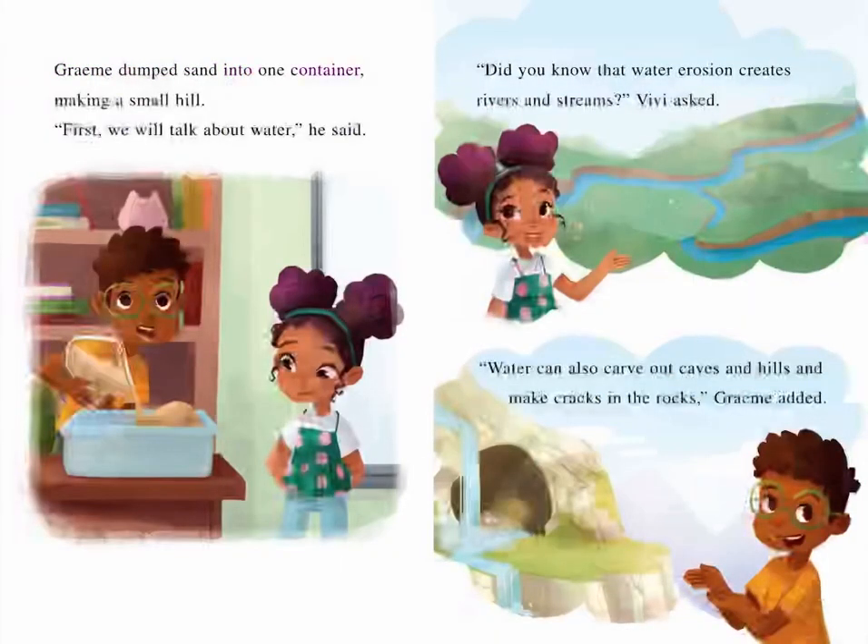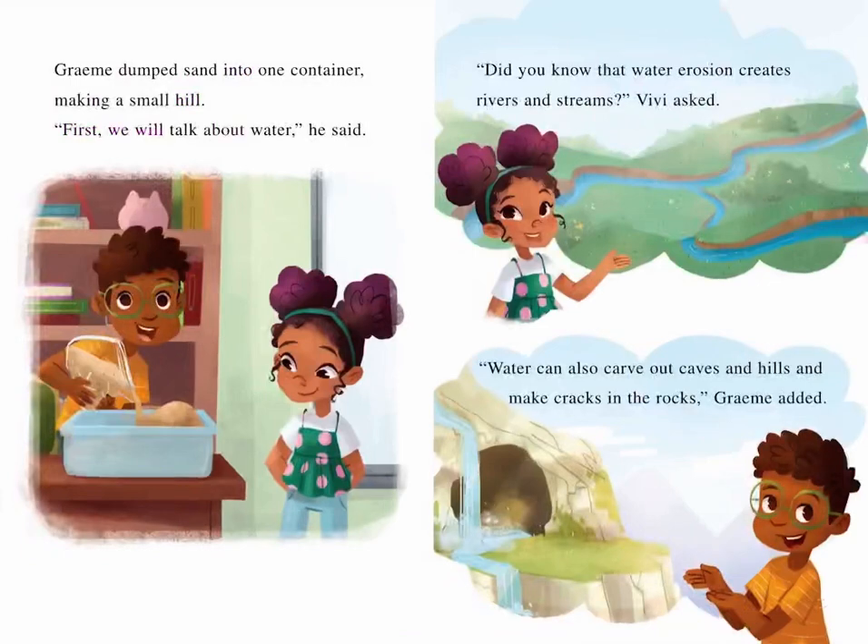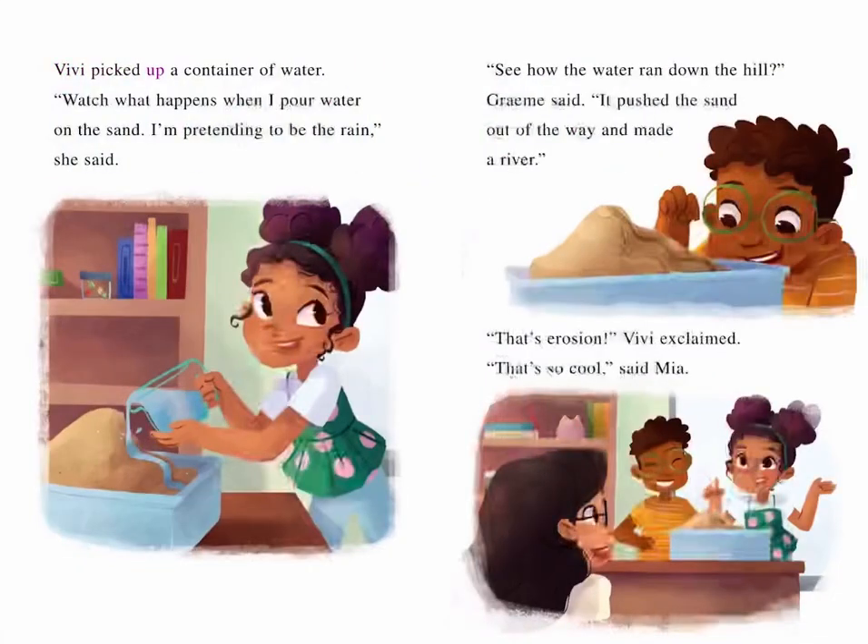Graham dumped sand into one container, making a small hill. "First, we will talk about water," he said. "Did you know that water erosion creates rivers and streams?" Vivi asked. "Water can also carve out caves and hills and make cracks in the rocks," Graham added. Vivi picked up a container of water. "Watch what happens when I pour water on the sand — I'm pretending to be the rain," she said. "See how the water ran down the hill," Graham said. "It pushed the sand out of the way and made a river." "That's erosion!" Vivi exclaimed. "That's so cool," said Mia.